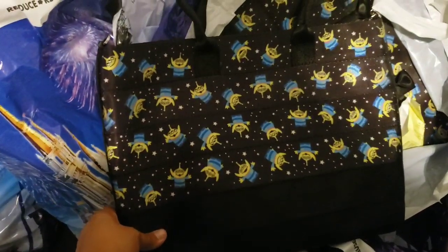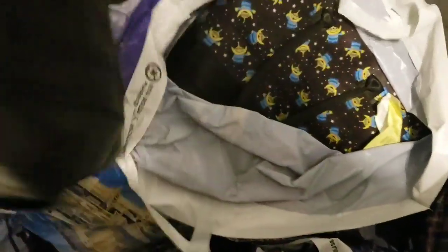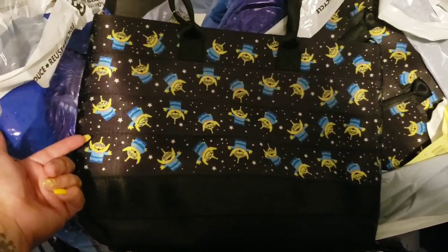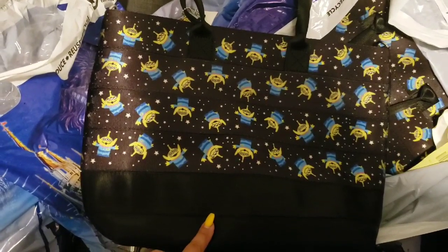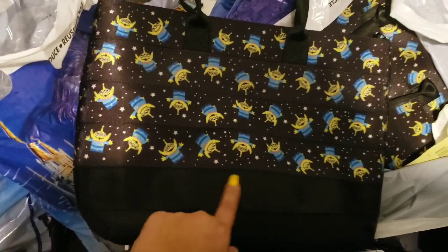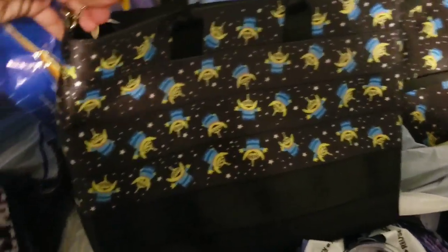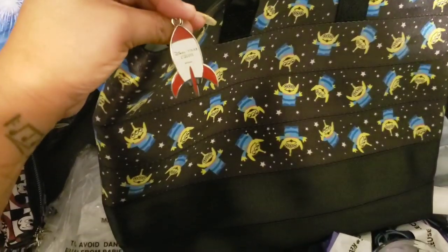Now that we're back home I can show you guys — look at this Toy Story Harvey! A cast member told me that earlier in the morning they also had the green alien backpack. These were $88.99. They're so nice, with the little decal chain that always comes with the Harveys.